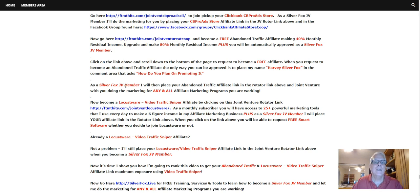Okay, let's move on. As a JV member, I will place your abandoned traffic affiliate link in the rotator, and joint venture with you doing the marketing for any and all affiliate marketing programs you're working. So if you're working some other ClickBank programs and you want to joint venture with me and do some marketing like I'm doing right now for the ClickBank store, not a problem. You just have to be a Silver Fox JV member.